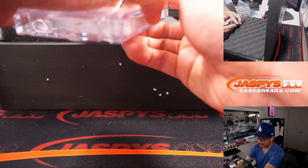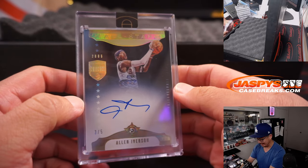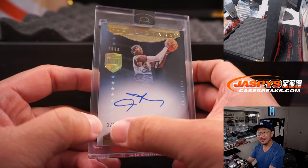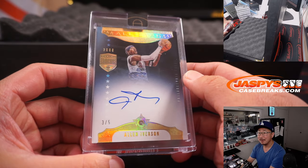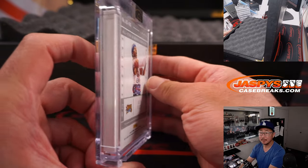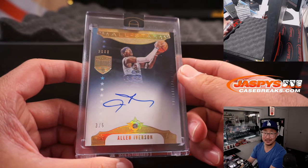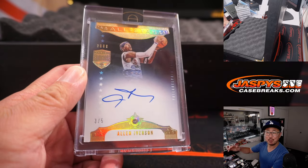Last two. We have Allen Iverson, AI. All-star diamond and autographed, three out of five. Nice. Out of fives and under our train whistle — Brian Frank with number three. Brian, all aboard the Big Hit Express.